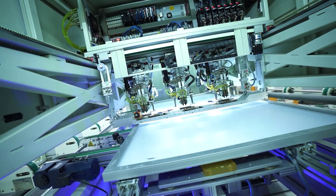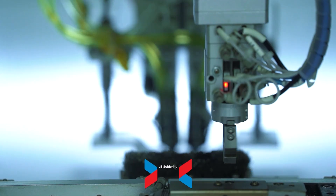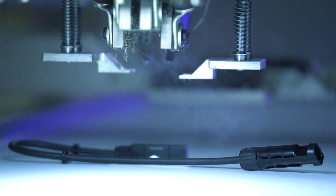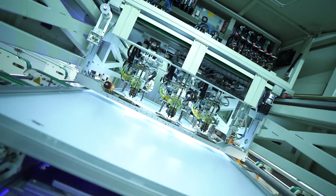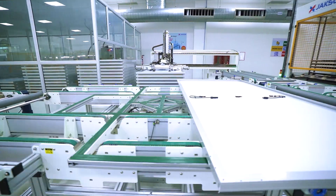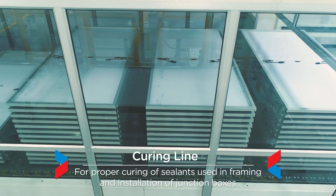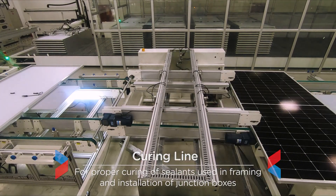The JB soldering machine provides automation for junction box soldering and gives an automated clearance or rejection at the end of the process. The curing line is an enclosed, atmosphere-controlled section which maintains the desired humidity and temperature to ensure proper curing of sealants used in framing and installation of junction boxes.